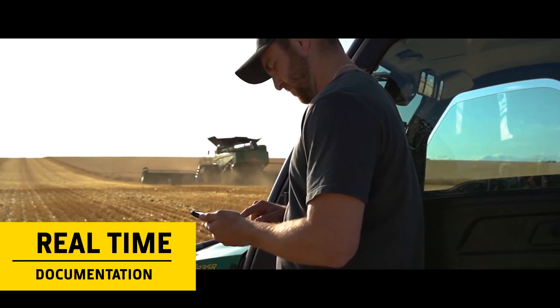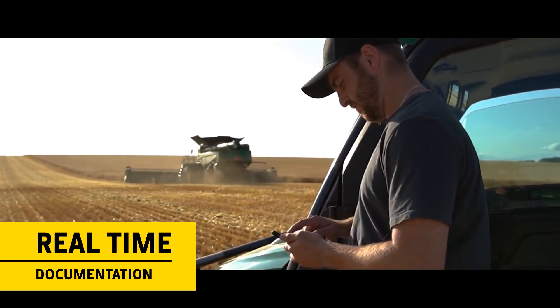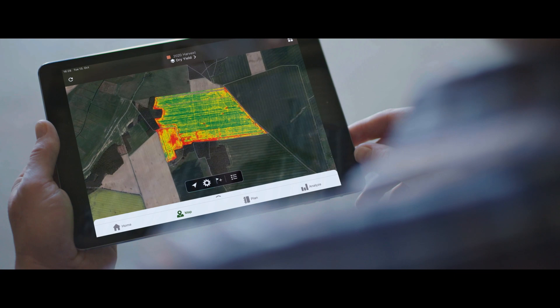Once the X9 has finished harvesting, the field documentation is also immediately available to send directly to customers.